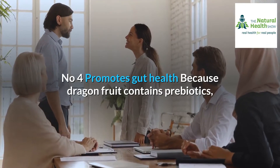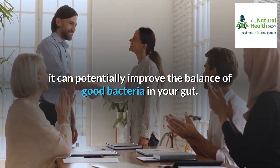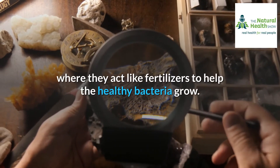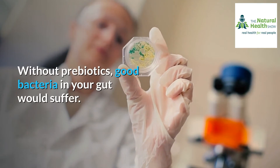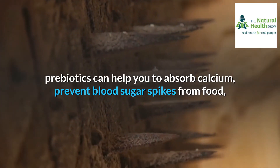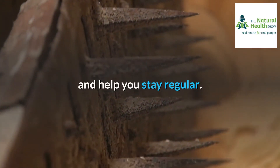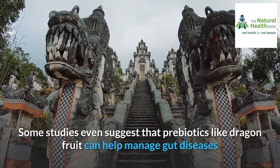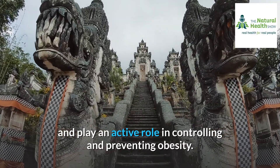Number four: promotes gut health. Because dragon fruit contains prebiotics, it can potentially improve the balance of good bacteria in your gut. Prebiotics are carbohydrates your body can't digest, so they pass to your lower digestive tract, where they act like fertilizers to help healthy bacteria grow. Aside from feeding your good gut bacteria, prebiotics can help you absorb calcium, prevent blood sugar spikes, and ferment foods faster so they spend less time in your digestive system. Dragon fruit can keep the cells that line your gut healthy, and some studies even suggest that prebiotics like dragon fruit can help manage gut diseases and play an active role in controlling and preventing obesity.